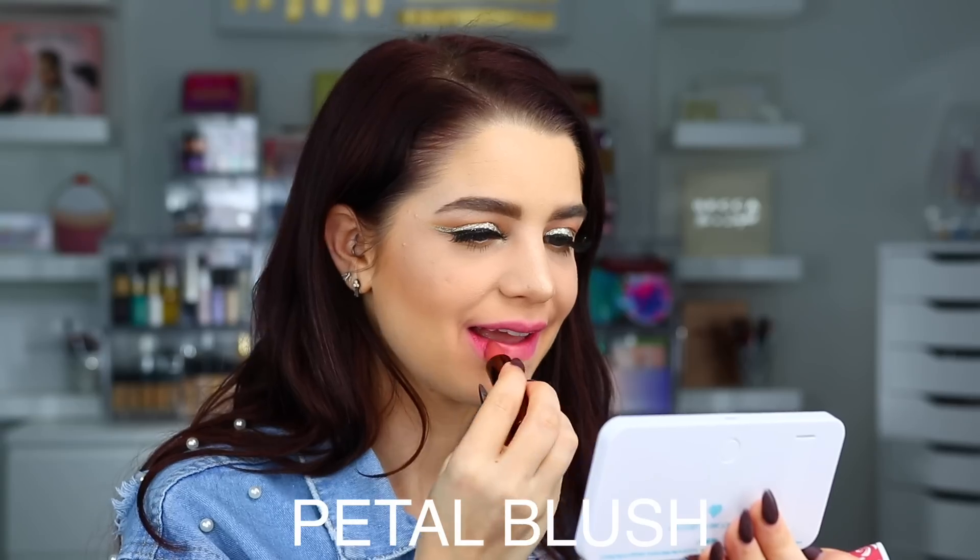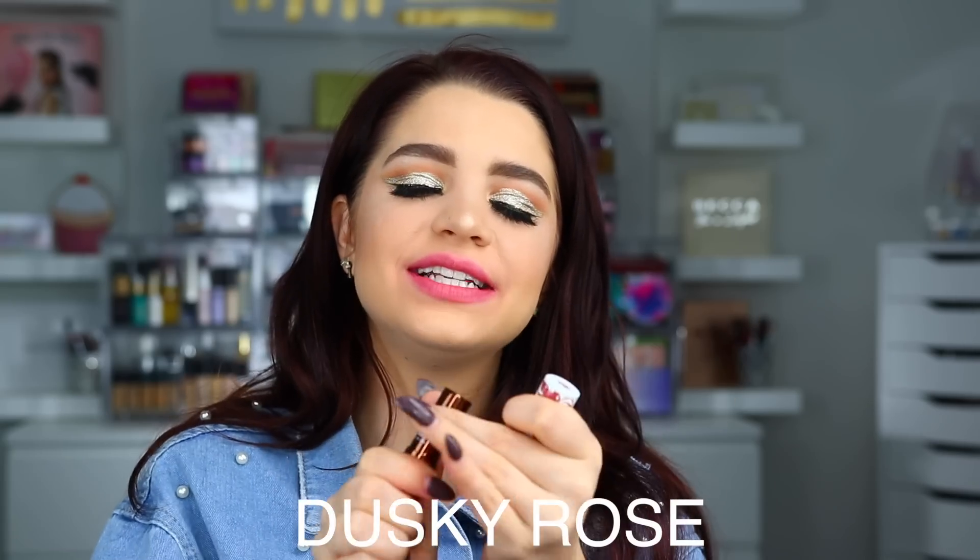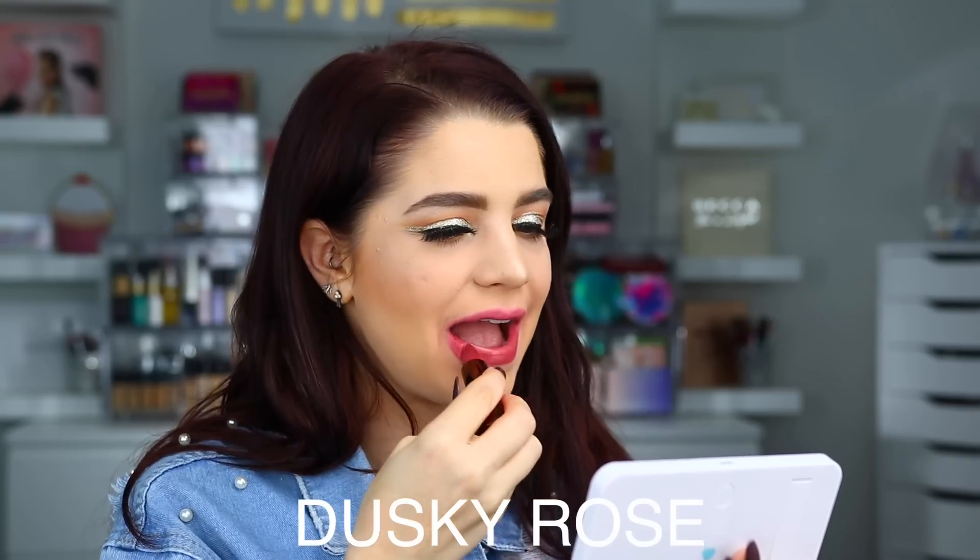Here is what Vava Violet looks like. Next up we have Petal Blush. Here is Petal Blush on the lips. And then we have Dusky Rose. Here is Dusky Rose on the lips.